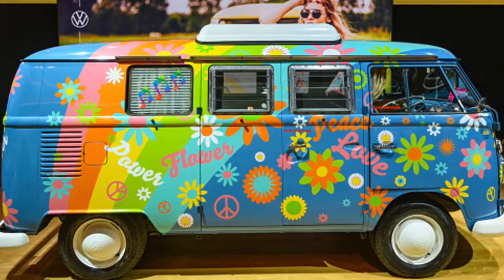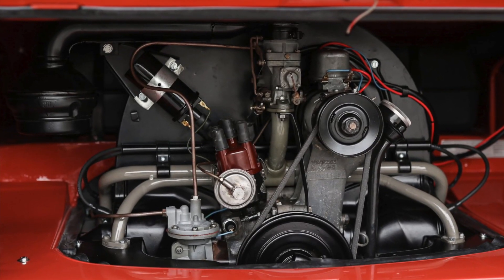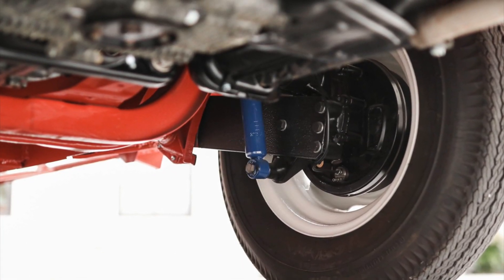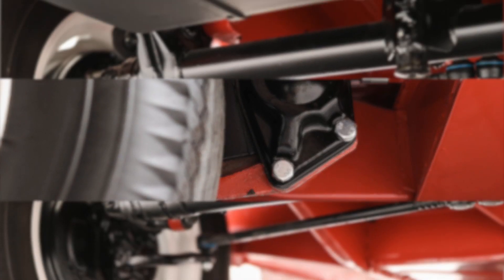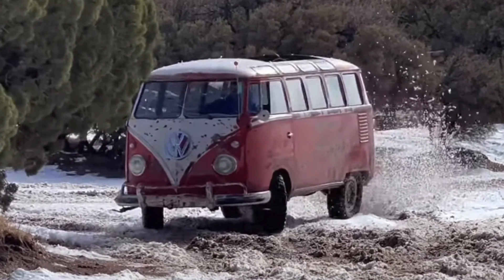Equipped with reliable running gear, the 1959 Samba bus featured an air-cooled, rear-mounted 1.2-liter flat-four engine and a four-speed manual transaxle that provided surprisingly sufficient power for its size. Its robust suspension and braking system made it suitable for both city driving and off-road adventures, showcasing its versatility and durability.